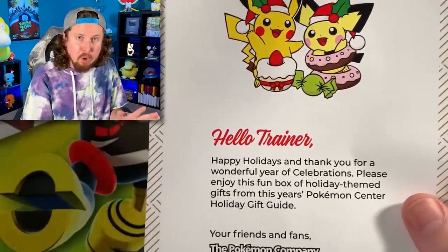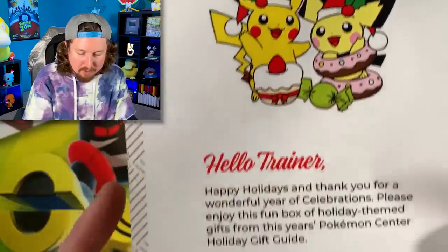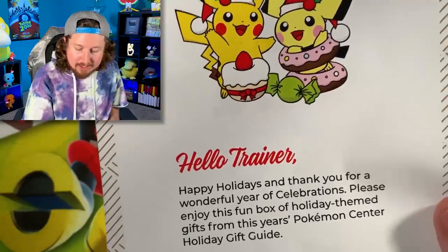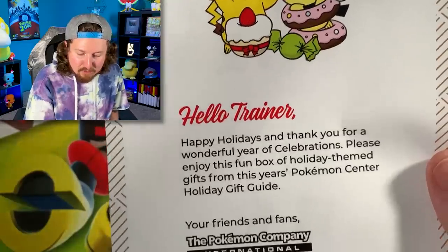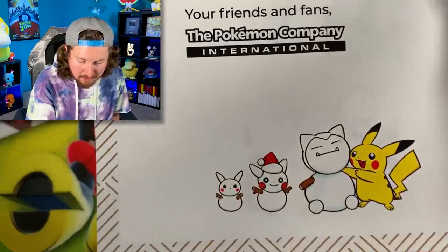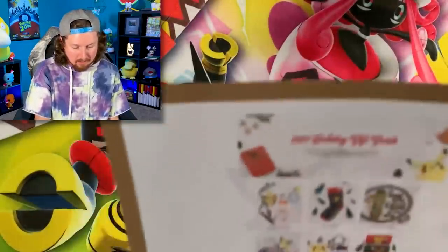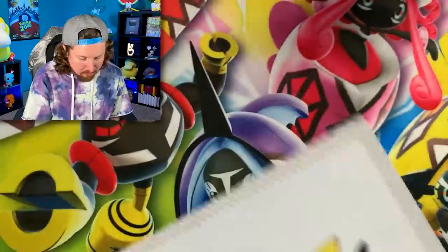Before we take a quick look inside that Pokémon mystery box, let's read the letter first. It says: 'Hello Trainer' — love this at the very top. 'Happy holidays and thank you for a wonderful year of celebrations. Please enjoy this fun box of holiday themed gifts from this year's Pokémon Center holiday gift guide. Your friends and fans, the Pokémon Company.' And right down there we have a little snow Snorlax. And then on the back, the holiday gift guide.